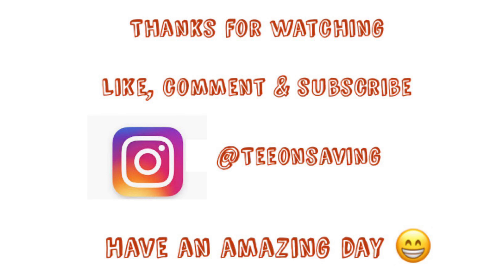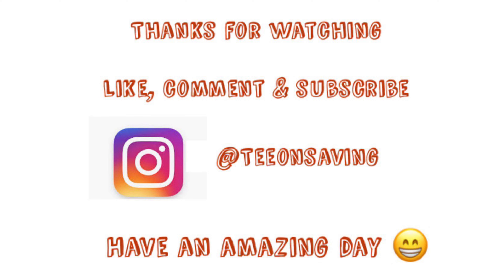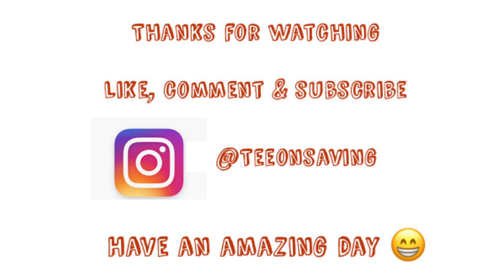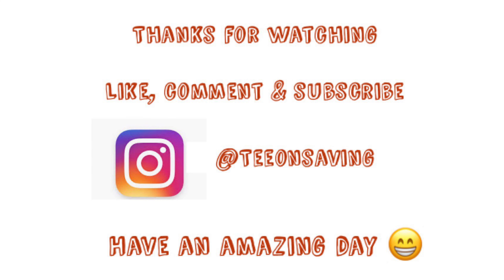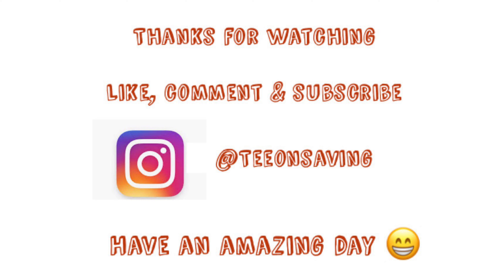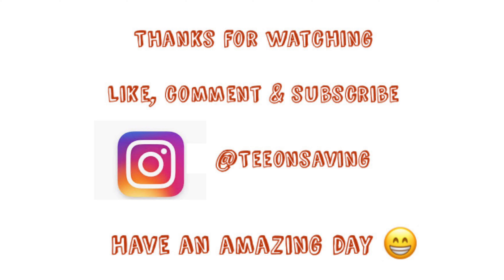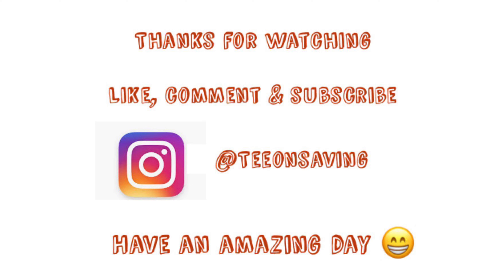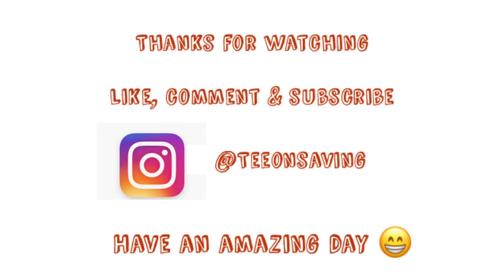There you have it, guys! It's Tea with Tea on Savings — I hope you have an amazing day. Thank you to everyone who stops by and supports my channel. Don't forget to subscribe, like this video, and leave a comment. Also don't forget to stop by Fifi's channel, click like and subscribe, and let her know Tea sent you. Have an amazing day — I'll see you in the next video, smooches, bye!